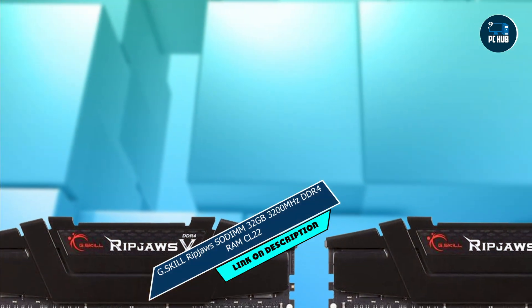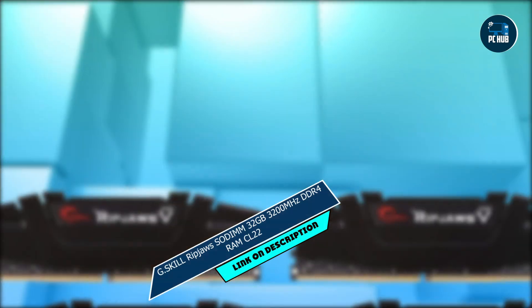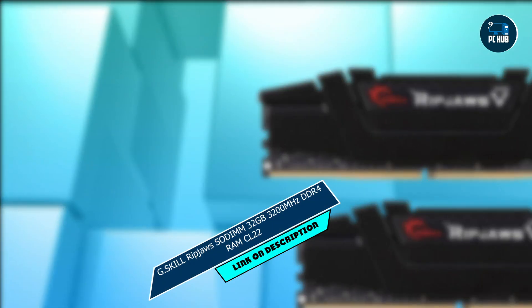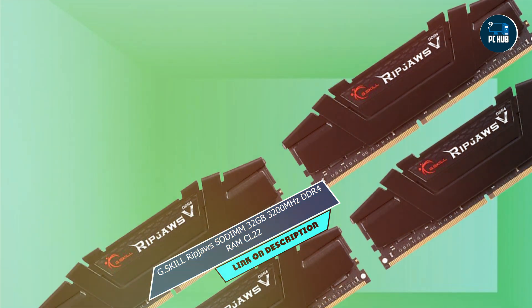Usability: compatible with a wide range of laptops, installation is quick and easy with the convenient SODIMM form factor — simply plug and play, and you're ready to experience the ultimate in computing performance. Durability: built to last, this RAM kit is rigorously tested for reliability and stability, ensuring years of worry-free computing.